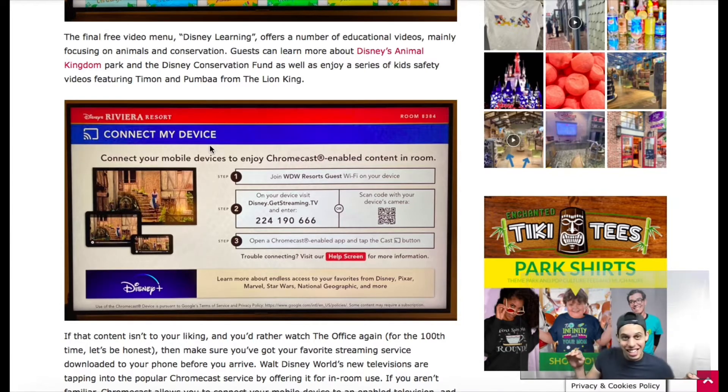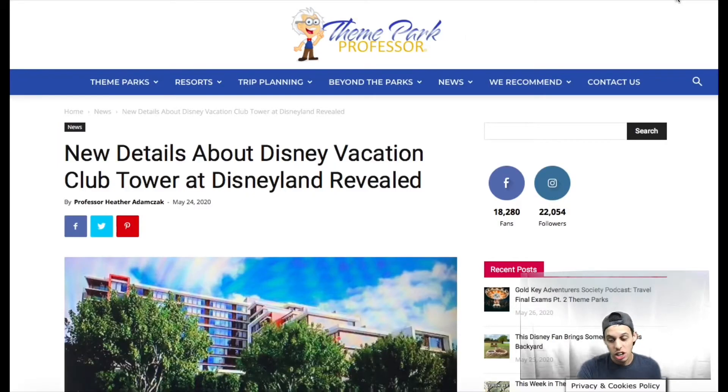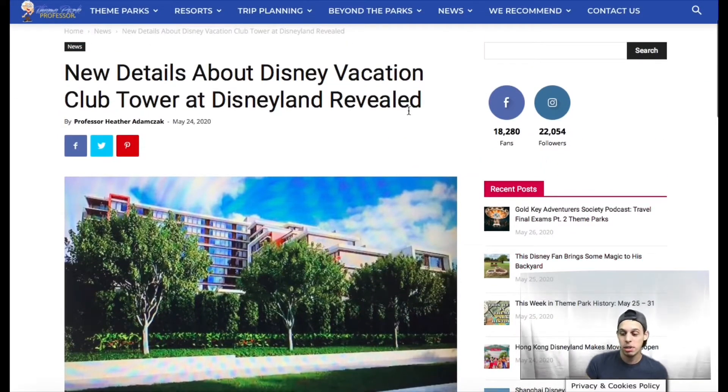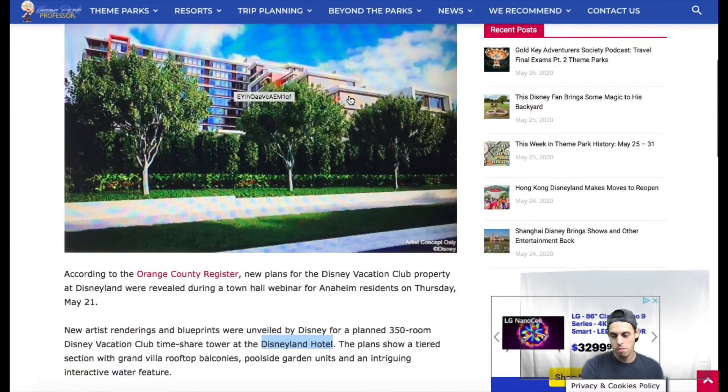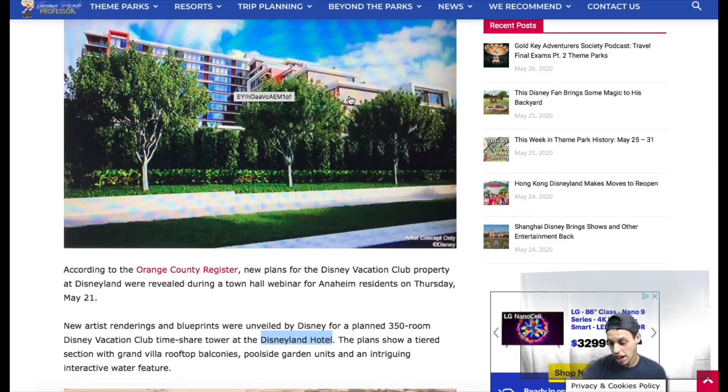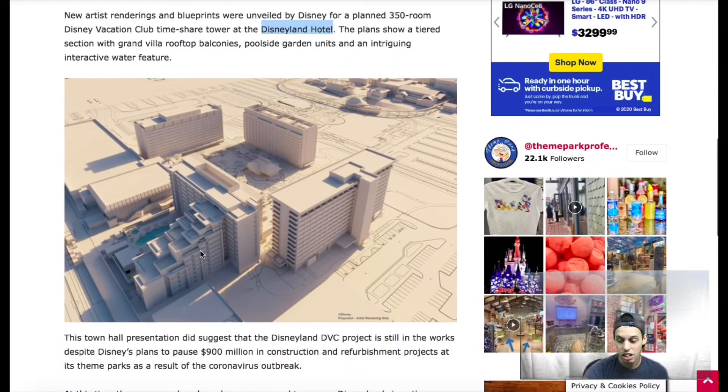The last thing I wanted to talk about is the expansion to the Disneyland Hotel. They are doing a DVC — Disney Vacation Club — expansion, and it looks gorgeous. Right here is the rendering, and they've already started building it. Down here they have the blueprint and miniature model. In the center right there is Trader Sam's, which is my favorite bar ever — it's in the center of the hotel, which is really cool. And the parks are way back there.